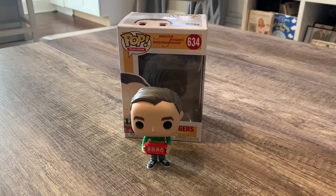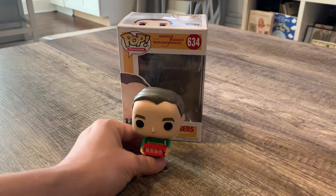I got this one at Haywood Mall in Greenville, South Carolina while I was down there for the week. I paid $12.99 — it was at a Hero Villain store in Haywood Mall if you want to go check that out. So let me show you the Mr. Rogers.